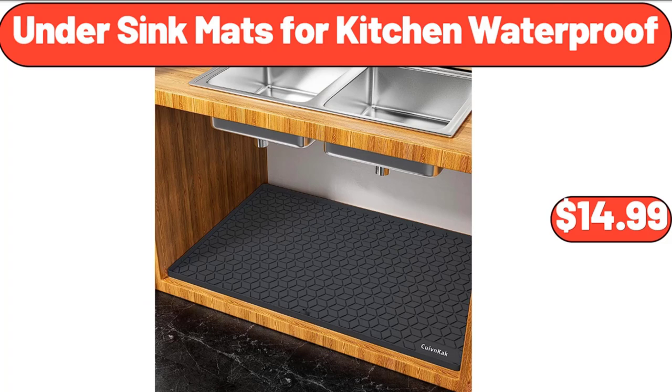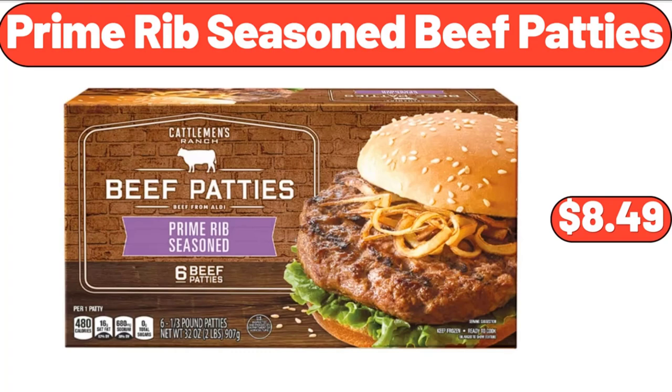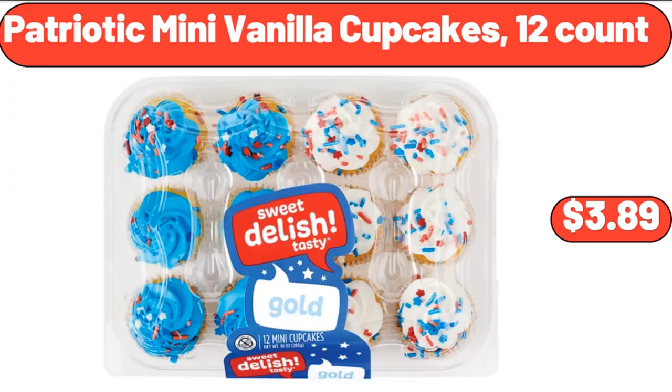Under Sink Mats for Kitchen Waterproof, $14.99. 4-Piece Fresh Produce Keeper Set, $19.99. Prime Rib Seasoned Beef Patties, $8.99. Wild Terra Maple Almond Cereal, 15 oz, $7.99. Patriotic Mini Vanilla Cupcakes, 12 Count, $3.89.